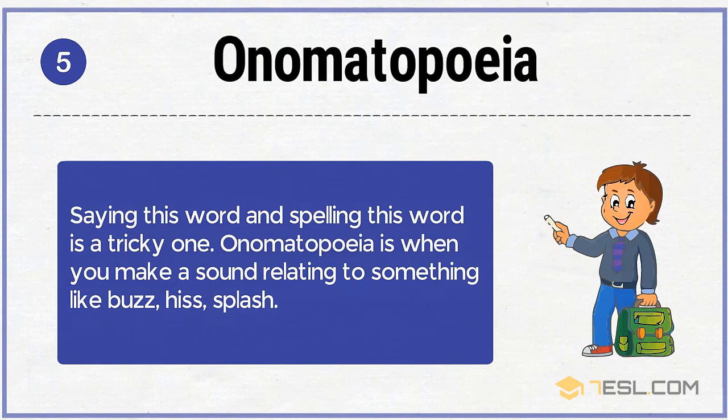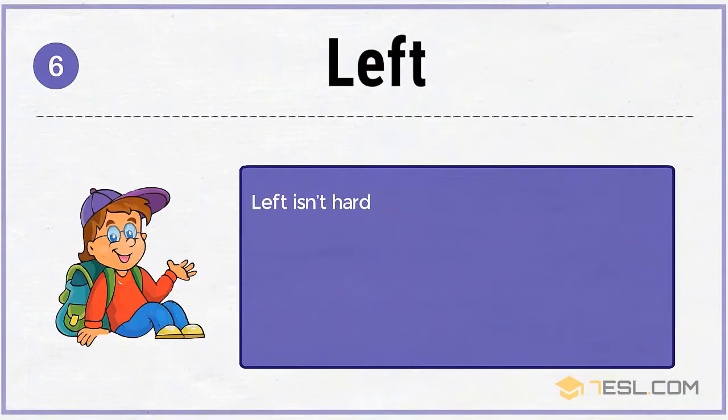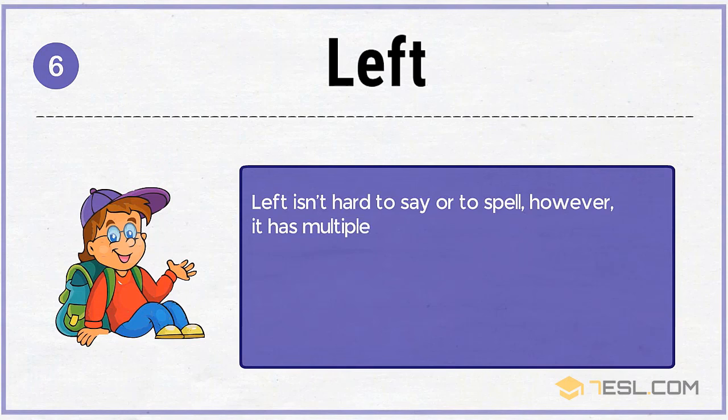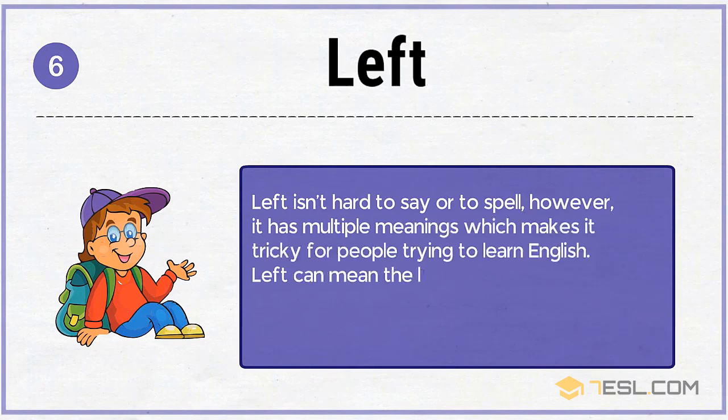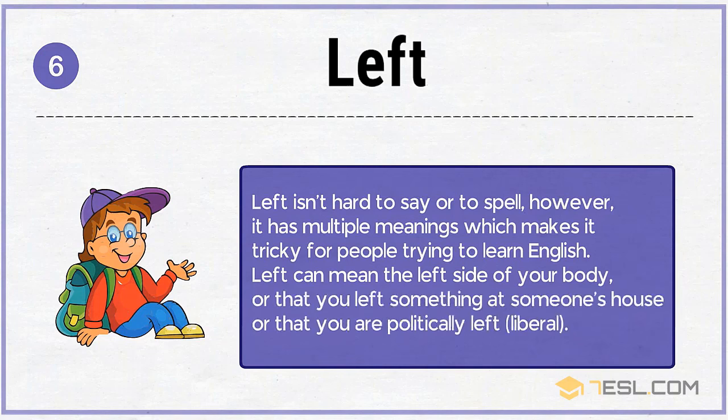6. Left. Left isn't hard to say or to spell. However, it has multiple meanings, which makes it tricky for people trying to learn English. Left can mean the left side of your body, or that you left something at someone's house, or that you are politically left — liberal.